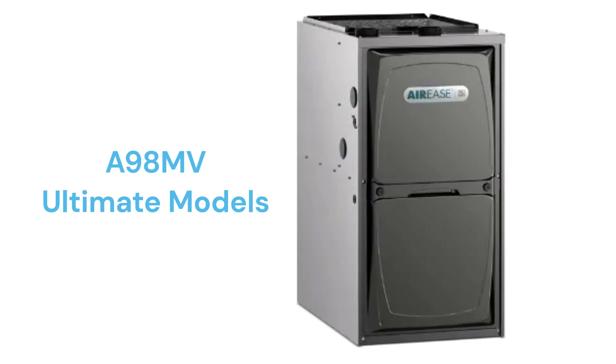The brand provides a decent warranty on the units that includes lifetime heat exchanger replacement, but it does not include unit replacement in case of heat exchanger failure, like many brands do.